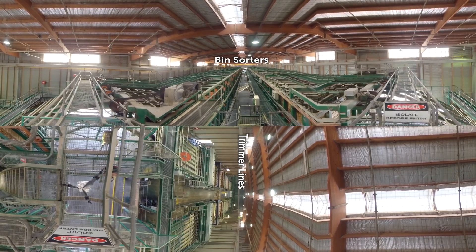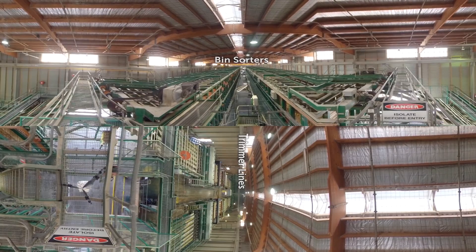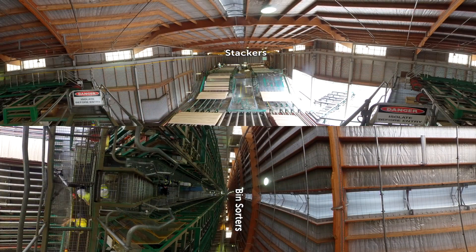Right in front of you are the automated bin sorters which quickly sort lumber by dimension and grade. Finished boards are stacked with wooden fillet sticks between each row to allow air flow during kiln drying.